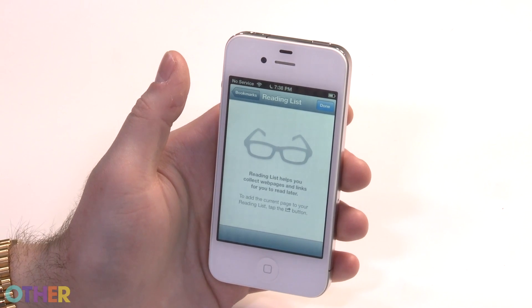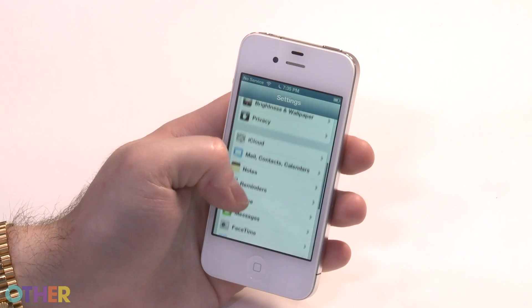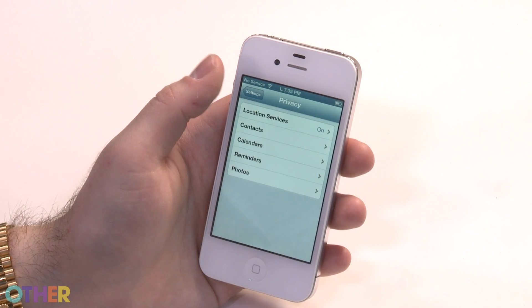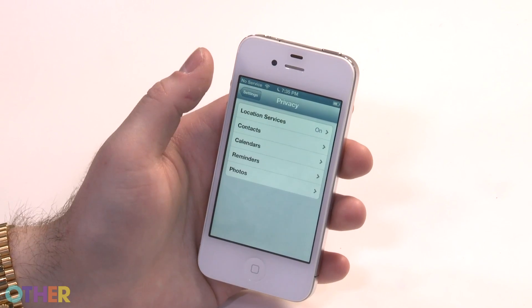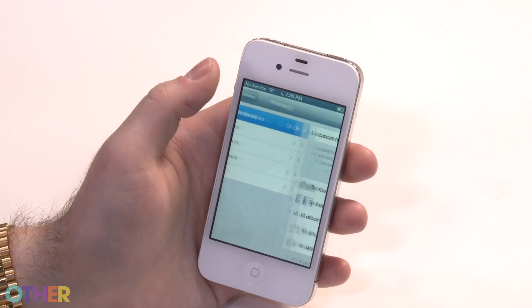You can access your reading list from your iPhone or iPad and read it even without service. There are also a lot more privacy controls, all about giving you the option of who uses your information and data. Now all apps have to ask permission to access your contacts, your calendar, reminders, your photos, and obviously your location.